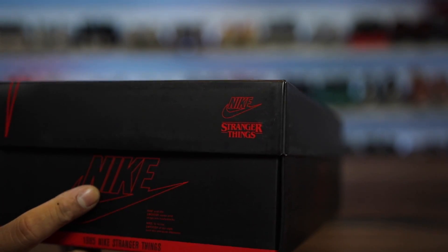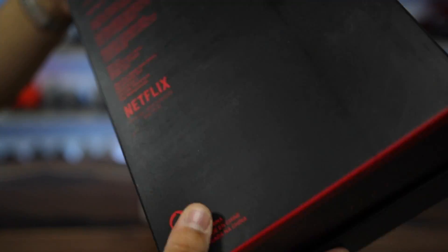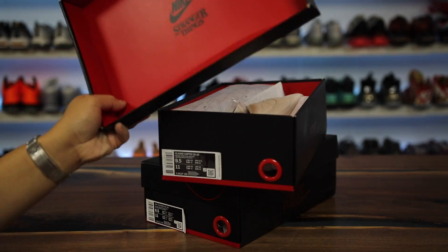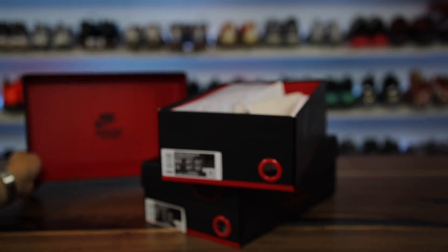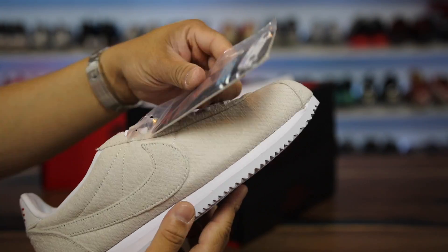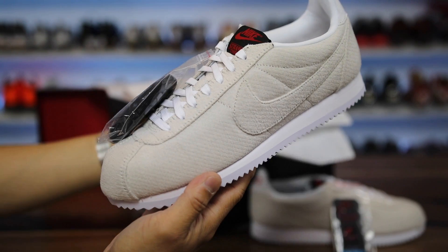On the box it does say Nike Stranger Things, and I like that the Nike stuff on the box gives you sort of a Stranger Things vibe. You also have a Netflix logo on the bottom of the box. To show you the inside of the box, it has the Nike Stranger Things logo on the bottom in a really crazy bloody red. Inside is one of the shoes — a Cortez — and it comes with a bunch of pins. The other one comes with a different set of laces.